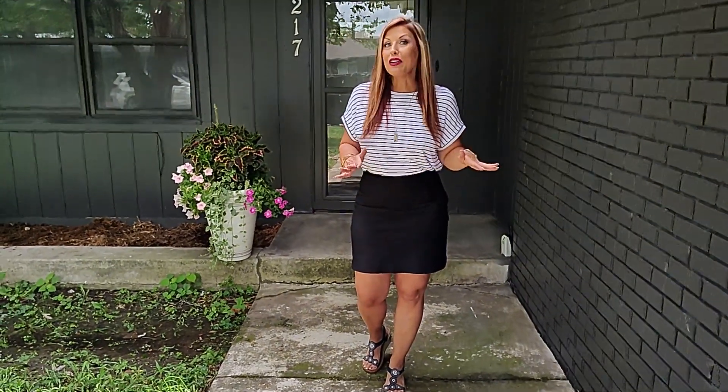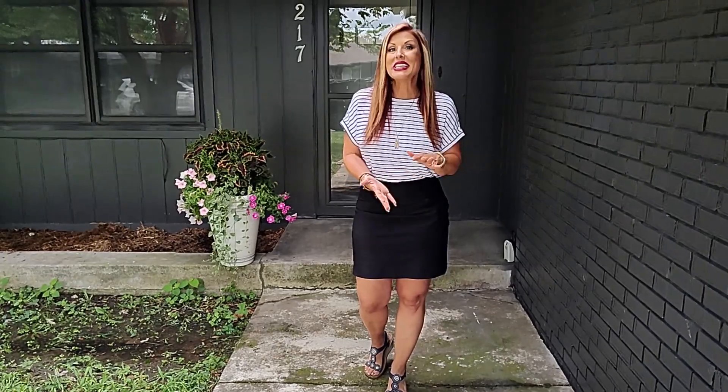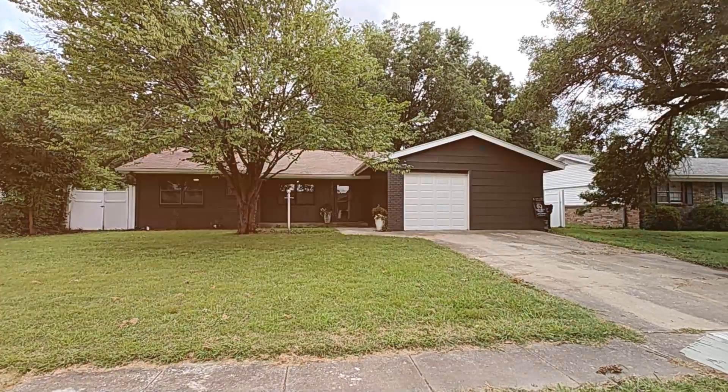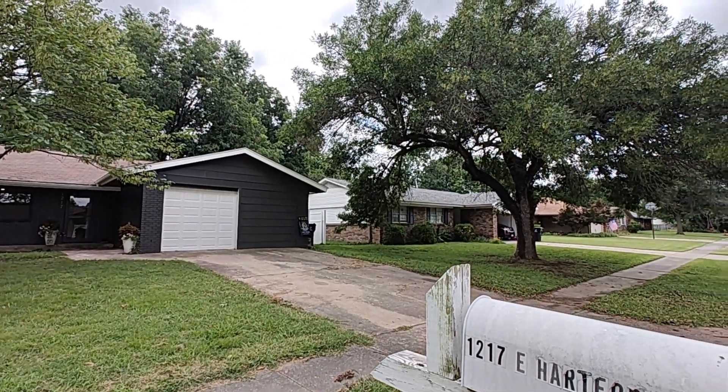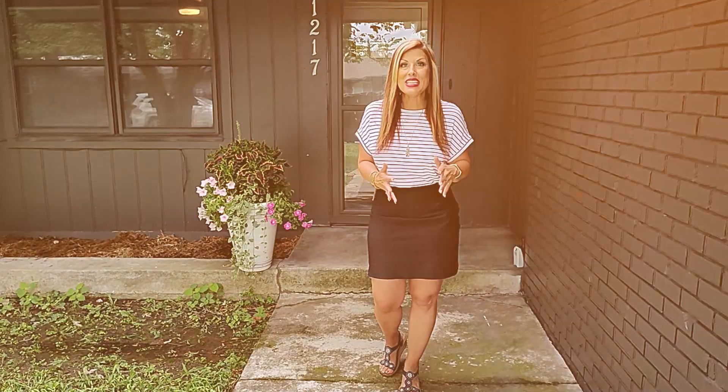Hi, it's Jessica Ford, and we are close to the Rose District downtown, Broken Arrow, and we have an adorable remodeled home to share with you today.